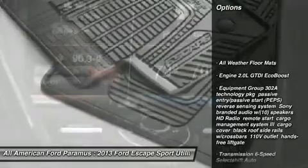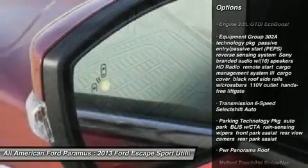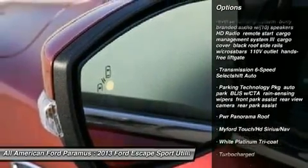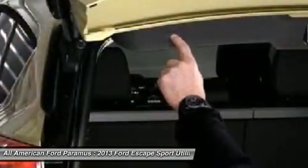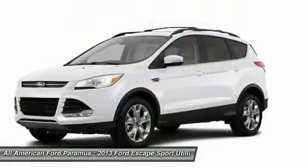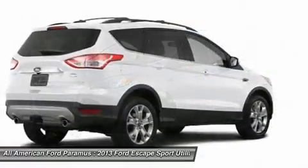Anti-lock braking system, steering wheel audio controls, adjustable steering wheel, power steering, four-wheel disc brakes, aluminum wheels, floor mats, cruise control, four-wheel drive, AM-FM stereo radio.